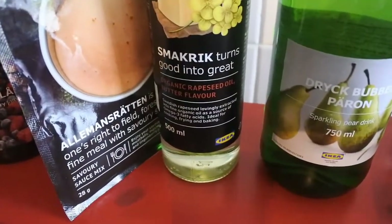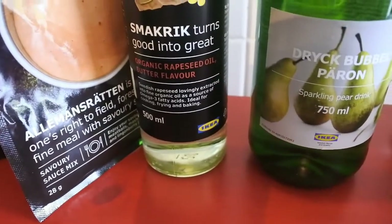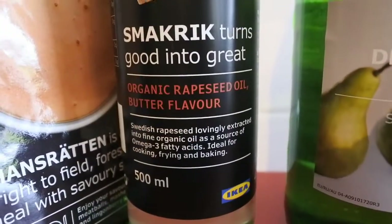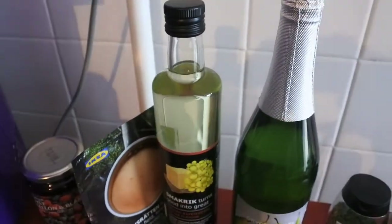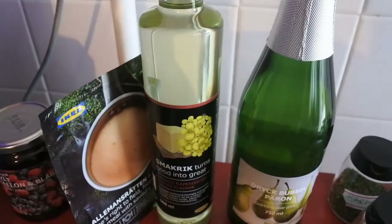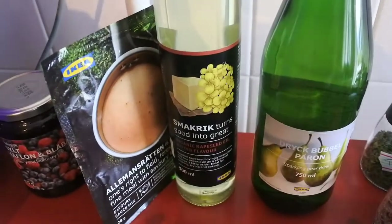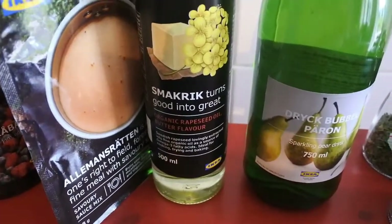This again is a repurchase — the Smaric. It's an organic rapeseed oil in butter flavour and it's really tasty. It supposedly has good organic credentials. Just a little tiny bit if I ever need oil — I really like it.